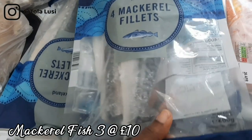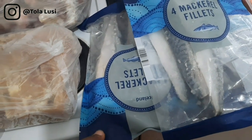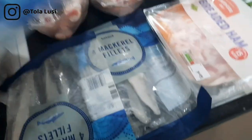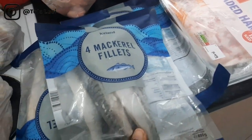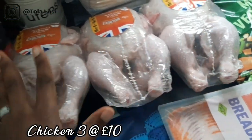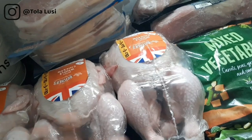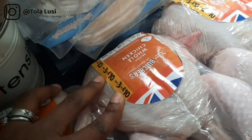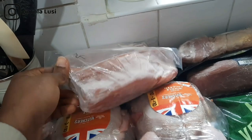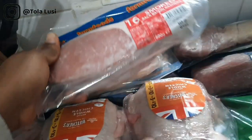This is mackerel — what we call eja abo — found in the freezer section. A couple of weeks ago we got the fresh one from the African store, but this is the one you can get at Iceland. This came in a combo, three for ten pounds. We also got this combo from Morrison's — one, two, three packs — also about ten pounds, three for ten. This pack is smoked and has 16 slices in each, so there are three packs here, also three for ten.